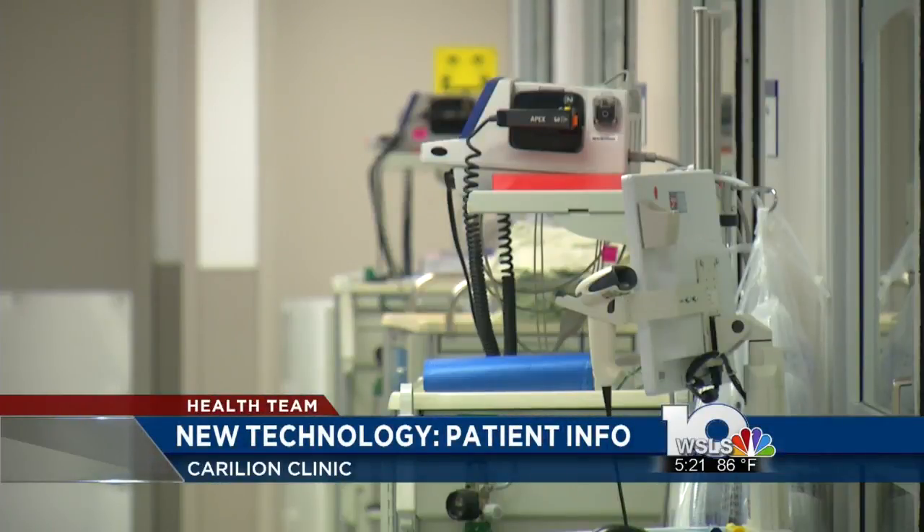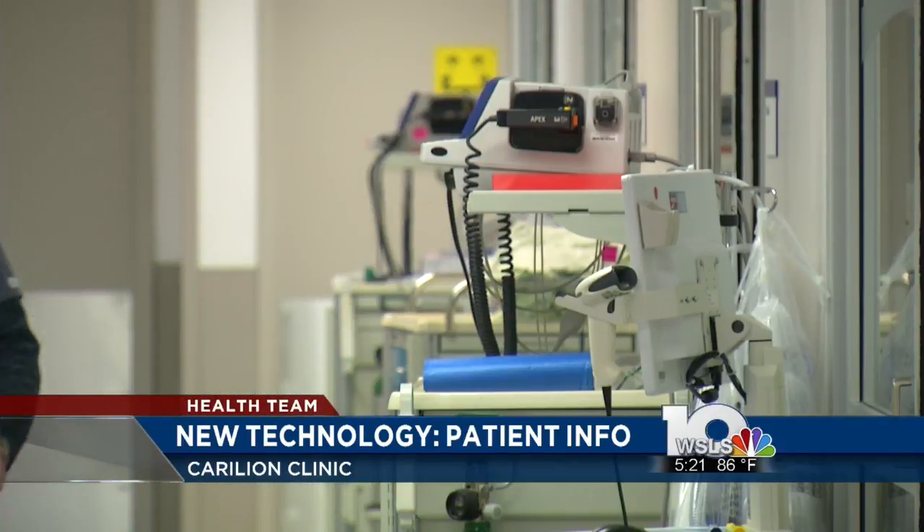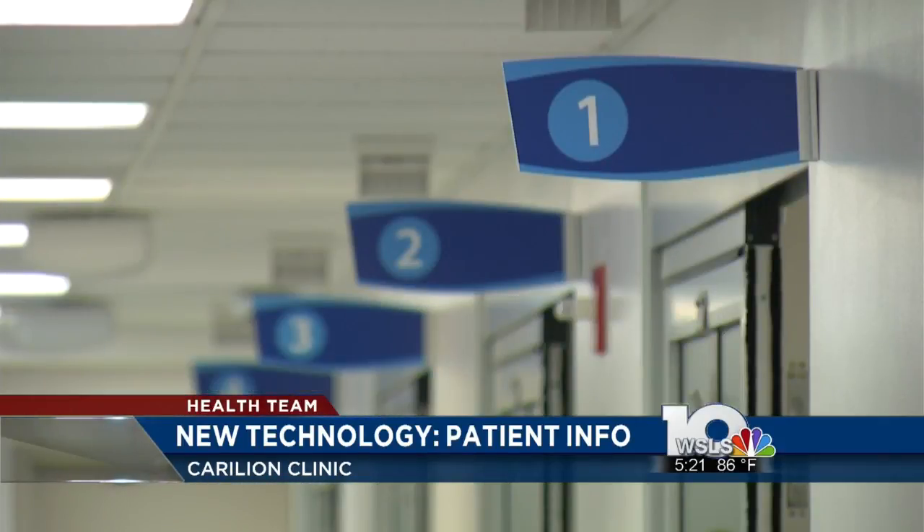The score then helps physicians determine if a patient's condition is improving or deteriorating over time. Doctors hope this will be a useful tool in early prevention.